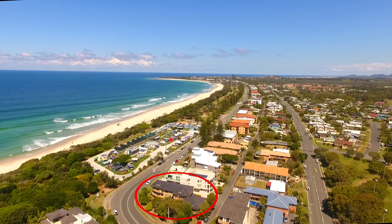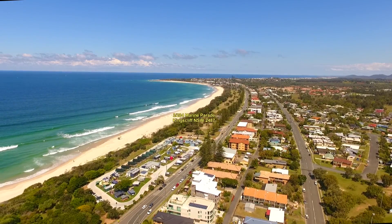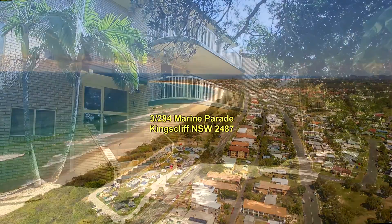Right on the end of Marine Parade as it turns into Warbon Bay Road is this small building located right across the road from the beach and across the road to the Northern Caravan Park.